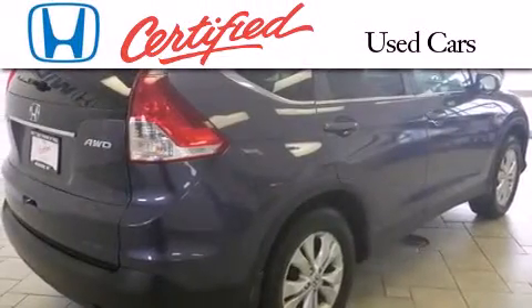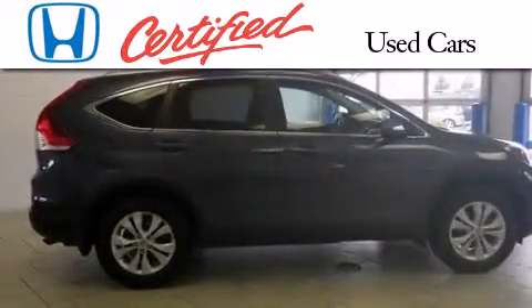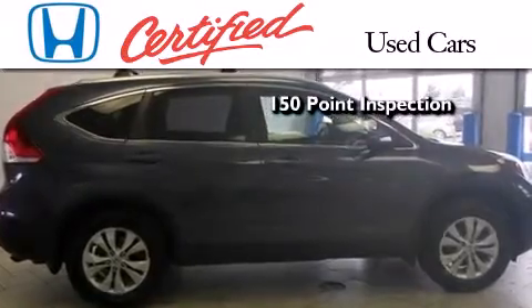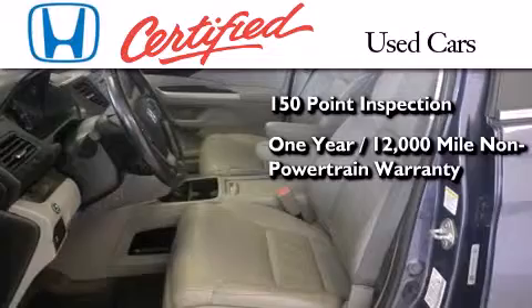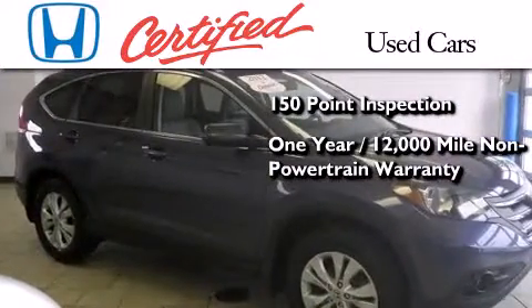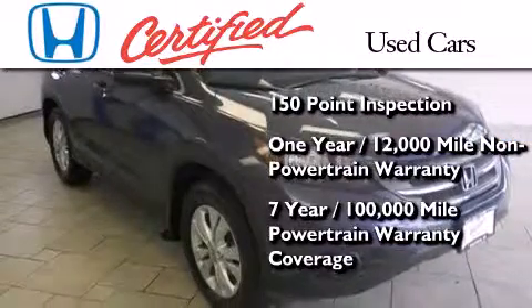In addition to the innovative engineering and quality manufacturing that is part of every Honda, this certified Honda includes an exhaustive 150-point mechanical and appearance inspection, an additional one-year or 12,000 miles of non-powertrain equipment warranty coverage on top of what is left on the original new car warranty, and seven years or 100,000 miles of powertrain warranty coverage.